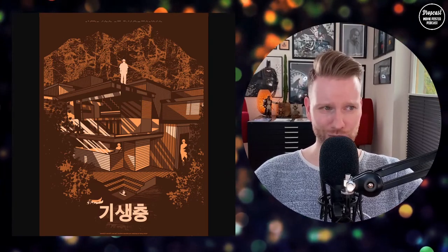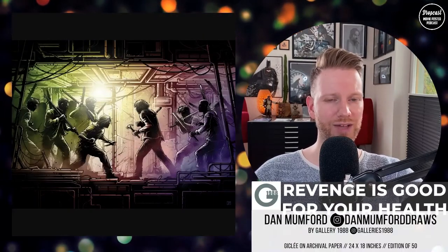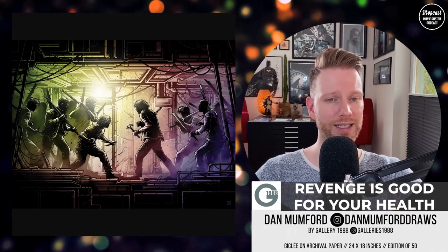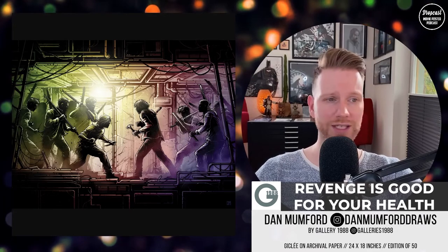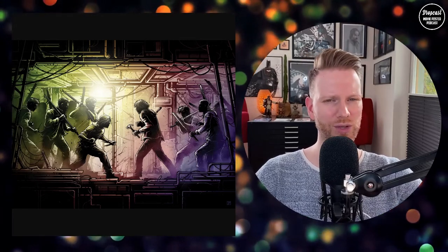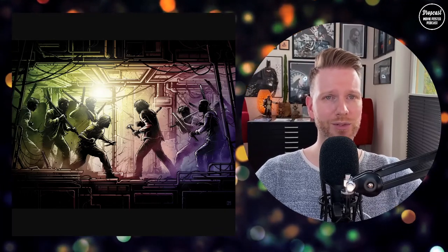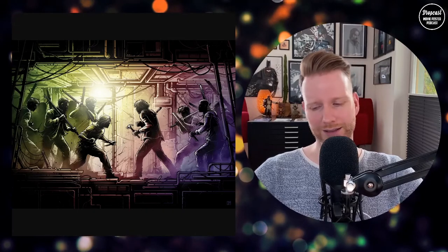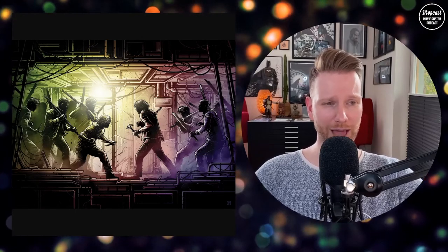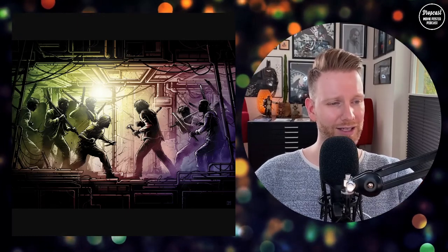I have one artist but two prints. First, Dan Mumford — Revenge is Good for Your Health, the Oldboy print. It's a giclee print on archival paper, 24 by 18 inches, numbered in a limited edition of 50. It captures my favorite scene — the hallway scene. What a great movie, also Korean. This print looks amazing and really reminds me of that scene.